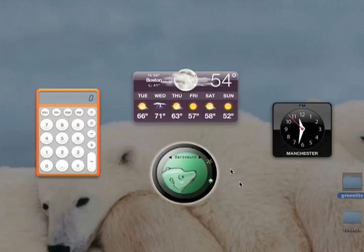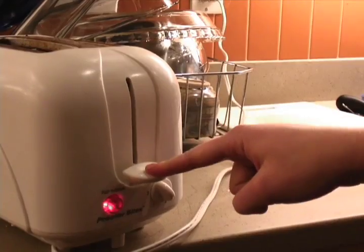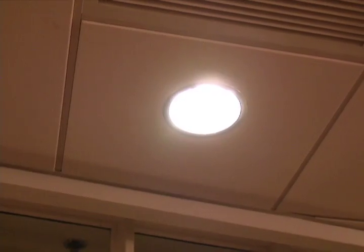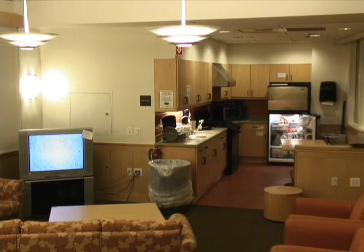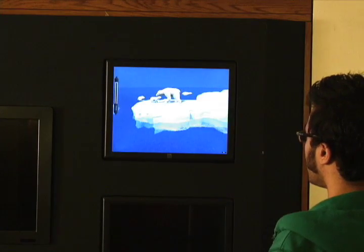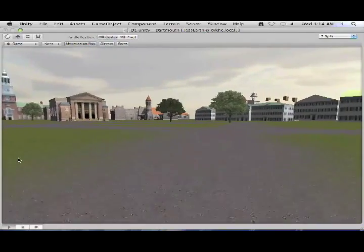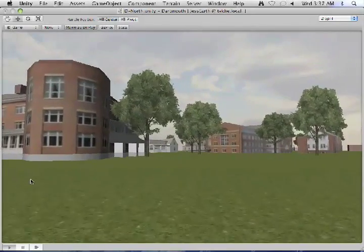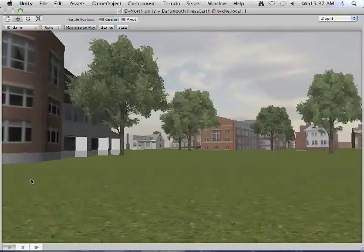We've developed a Flash desktop widget for Mac and PC. Greenlight Dartmouth has already shown significant improvements in resource consumption. We are conducting additional user studies and working with sociologists to understand social norms around energy use. We've developed motion detection software to turn displays off when they are not in use. A 3D virtual Dartmouth imported into our game engine allows users to explore the campus and see energy data by building.